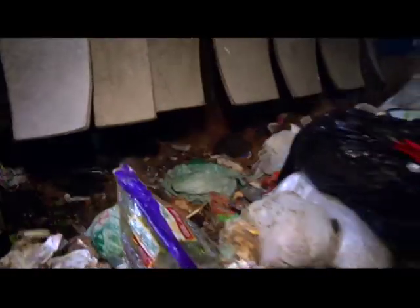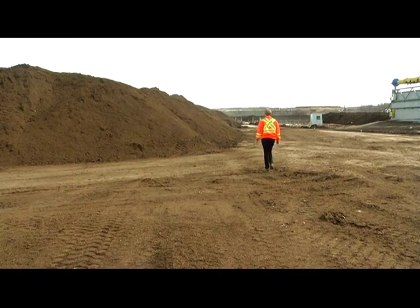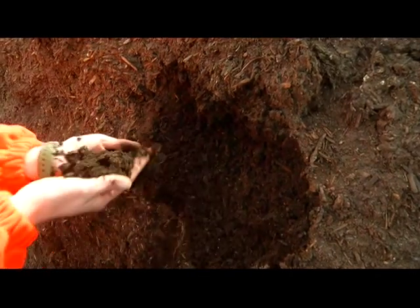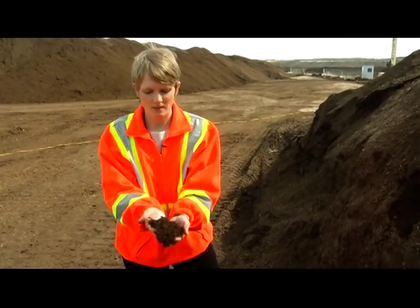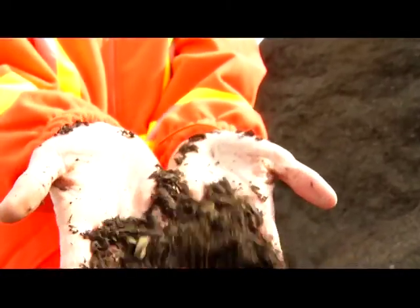After all the waste has been processed, the reusable material is then composted. This is the finished product. It can be used in your flower beds, in your vegetable gardens, on your lawn, and it also has use for soil remediation.